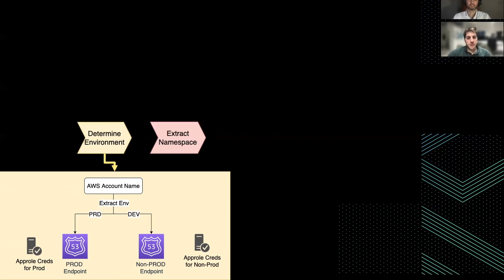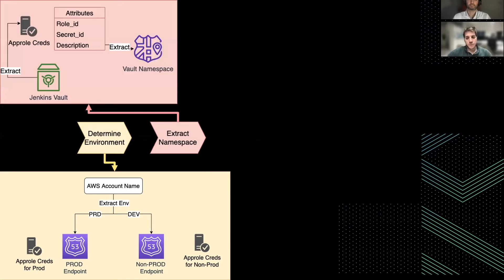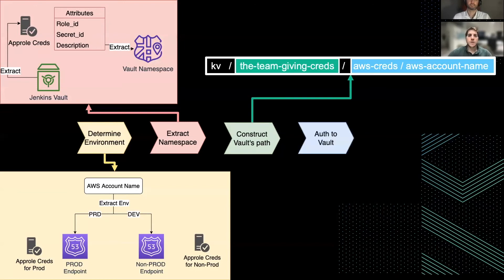Then we extract the namespace. This is also done through the app role credentials, in particular from the description. In the description, we encoded some metadata which we are able to extract to get the namespace associated to that Jenkins project. Remember that all these steps are done inside a Jenkins pipeline.